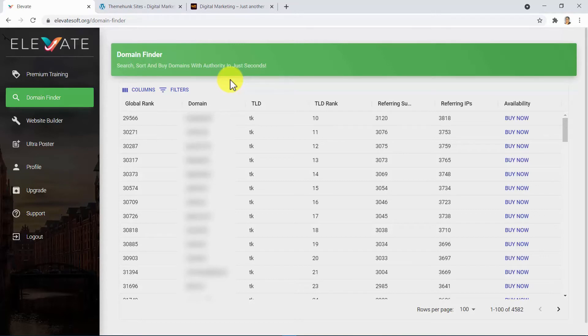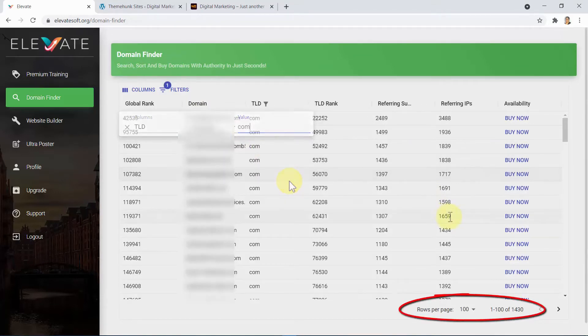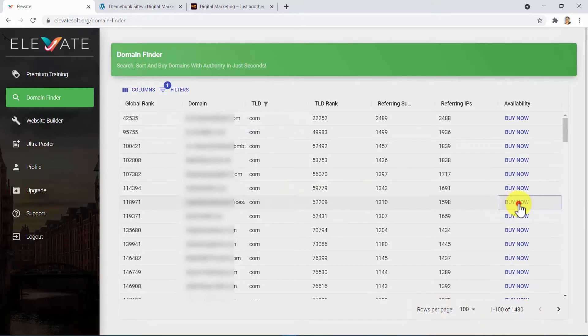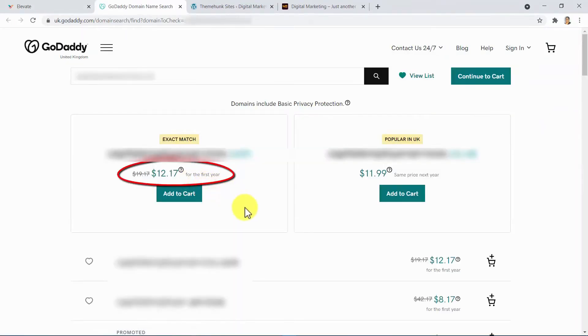I can't show you these domains, as this is a demo video — only those who buy Elevate can access this great source. By using your filters, you can search for the perfect domain of your choice. If you want to look at only .com domains, you can pick among 1,430 authority domains with hundreds of backlinks, ready for purchase at a price as low as $12. We are constantly updating this list so you can always have authority domains available in just seconds.